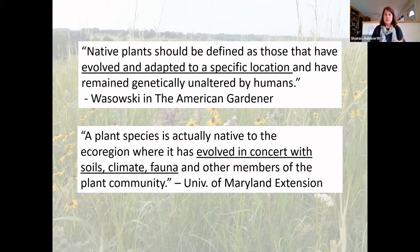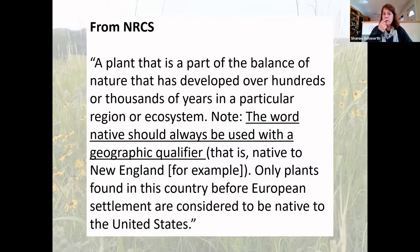The Natural Resources Conservation Service definition includes something very important: whenever you claim a plant is native, you should always use a geographic qualifier. As I showed with the Liatris — native to Eastern Kansas — and the Penstemon — native to Western Kansas — the geographic qualifier matters. Even though Penstemon might be native to Kansas, you may have more difficulty growing it in Eastern Kansas, and Liatris aspera may be more difficult in Western Kansas if it's not adapted to those conditions.